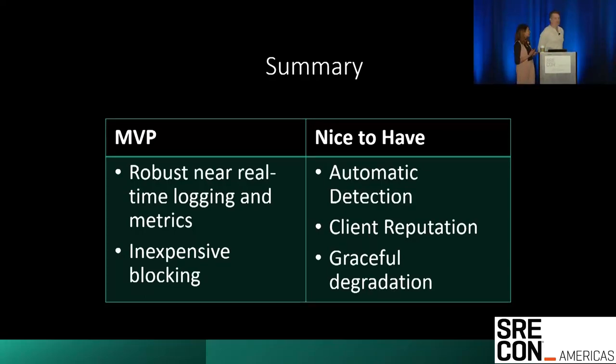Thank you so much for listening to us. Here's a quick summary to tie everything back together. DDoS attacks are becoming more prevalent in the industry, and without even a bare minimum defense strategy, you can and probably will go down. At the minimum, your system needs robust logging and metrics and a way to block requests — a way to respond to an attack. Your nice-to-haves are: automatic detection because being woken up sucks, client reputation so you can actually prioritize your requests, and lastly the unifying factor — graceful degradation — empowering every service you serve to actually make a smart decision about how they want to fail.